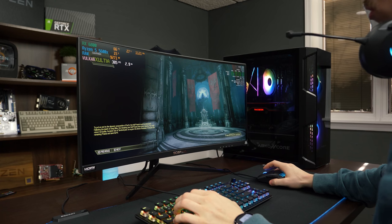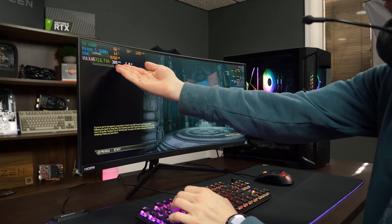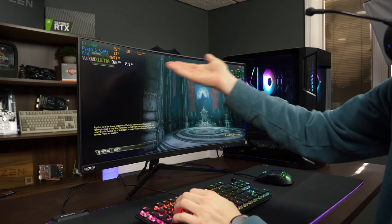We're now on Doom Eternal on ultra nightmare settings.